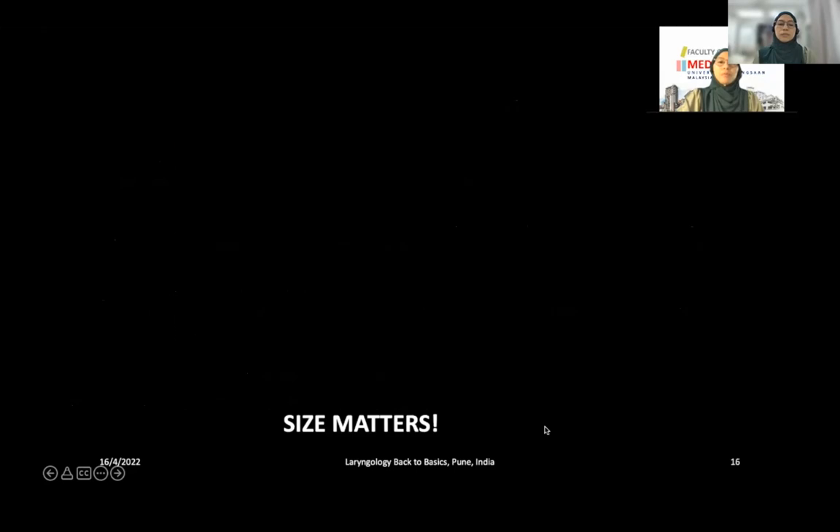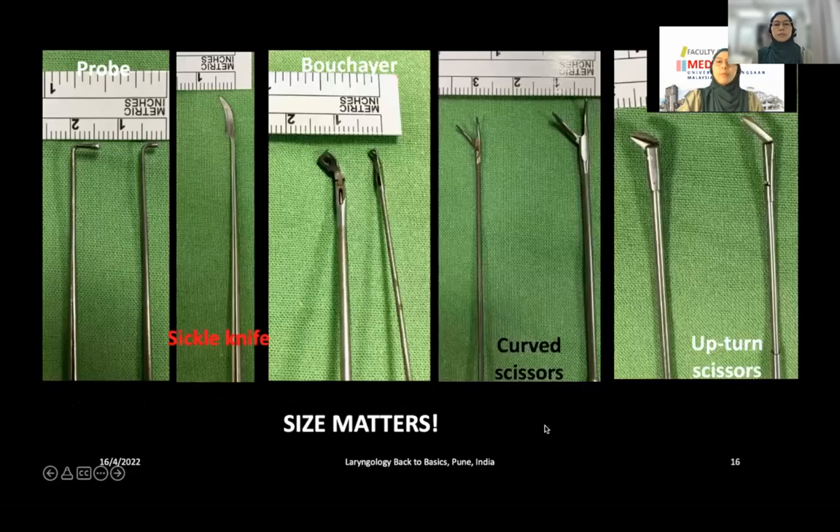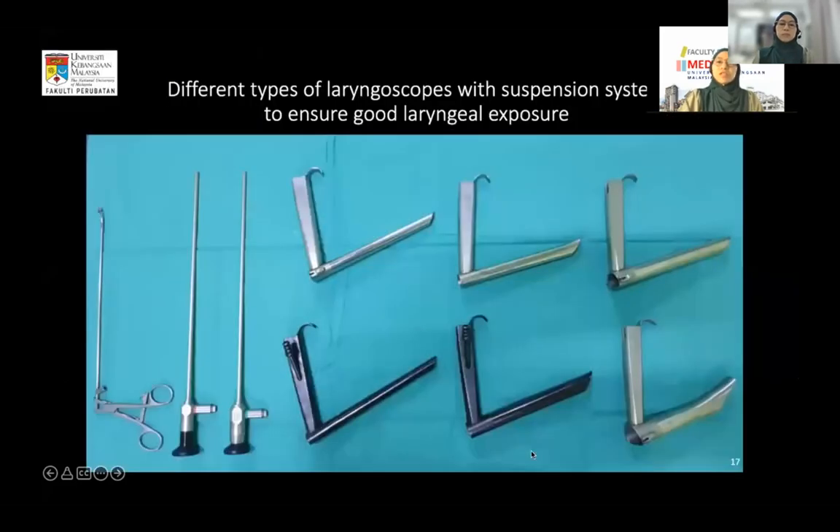When performing phonomicrosurgery, microlaryngeal instruments are important. I'm comparing two sizes of microlaryngeal instruments — the one with a tip size of about 2 mm is recommended. For example, the biopsy forceps comes in about 4 mm and about 1.5–2 mm sizes; the smaller size is recommended for phonomicrosurgery to optimize the outcome. Having different types of laryngoscopes is also important because some patients have difficult laryngeal exposure.